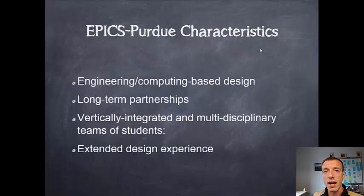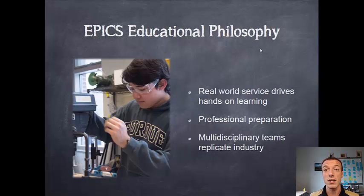EPICS is really intended to be an extended design experience. You can take EPICS for one semester, but to really get the fruits of the labor, it helps to take it for multiple semesters. As you take other courses and gain disciplinary knowledge, you can apply them back into your project and see why it's useful and important. Our educational philosophy really drives around having real-world experience working for a real person, a real customer, and a real project partner. You learn by doing in EPICS — we do very little book learning or reading. It's really active, hands-on learning.